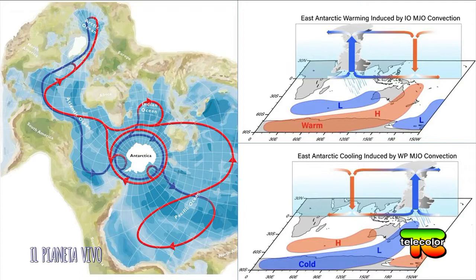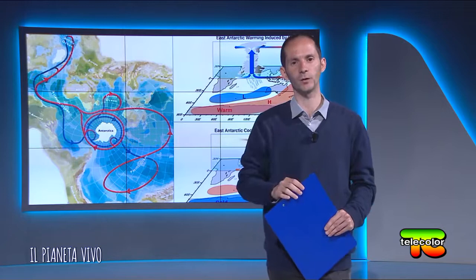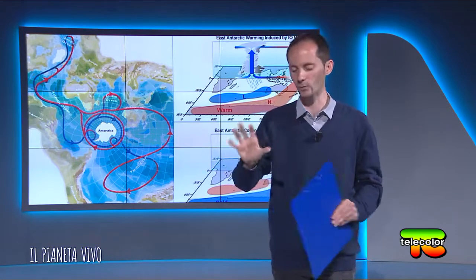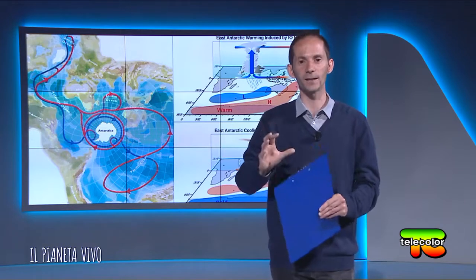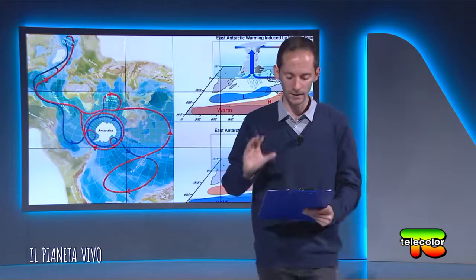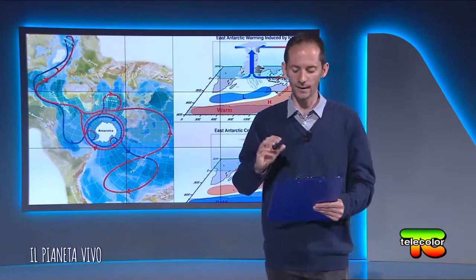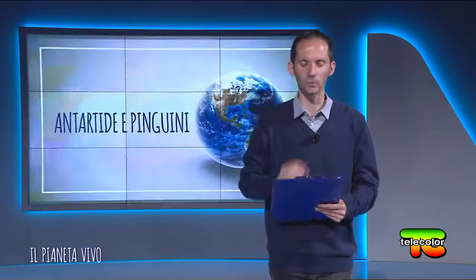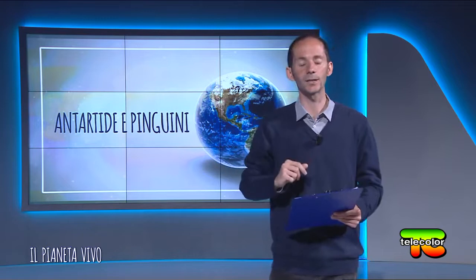Abbiamo per esempio l'indice teleconnettivo MJO, Madden-Julian Oscillation, che crea un aumento di temperatura e favorisce il caldo lungo l'Antartide orientale. Ci sono dinamiche molto complesse perché tutto è connesso e occorre avere una visione olistica. Non possiamo focalizzarci sull'Antartide come continente, ma lo dobbiamo osservare come un tutt'uno a livello globale. Gli indici teleconnettivi SAM (Southern Annular Mode) e SAO (Semi-Annual Oscillation) vanno a modulare la dinamica criosferica dei ghiacci.